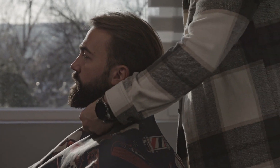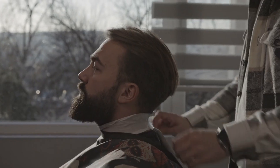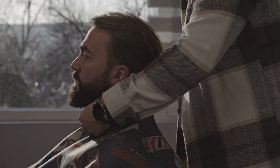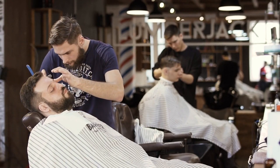Also take note of any specialties they might have, such as fades, beard trims, or specific hair types. This information will help you find a shop that matches your specific needs once you have a shortlist of potential barbershops.